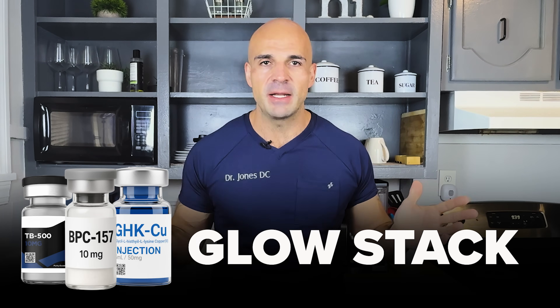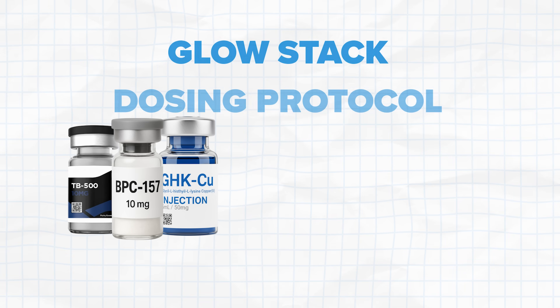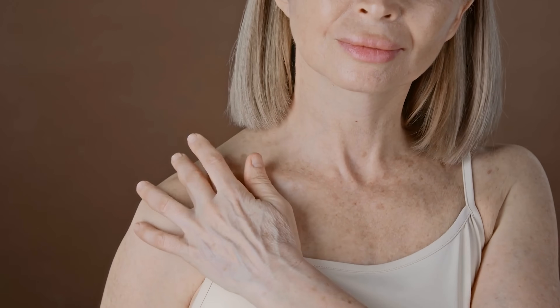Women in their late 40s and 50s come to our clinic specifically for Glow because of fine lines, loss of skin elasticity, and that deflated look. We typically work with Glow dosing protocols around 2 milligrams of GHK copper with about 500 micrograms of BPC-157 and TB500 daily — though dosing is always individualized. Most patients start noticing skin texture improvements around week four to six: more bounce back, reduced fine lines, and what they call a glow from within.